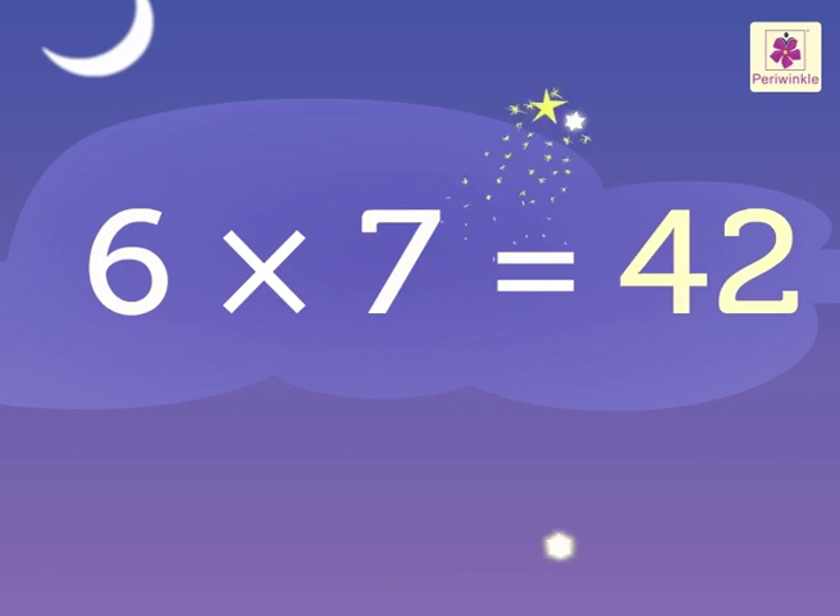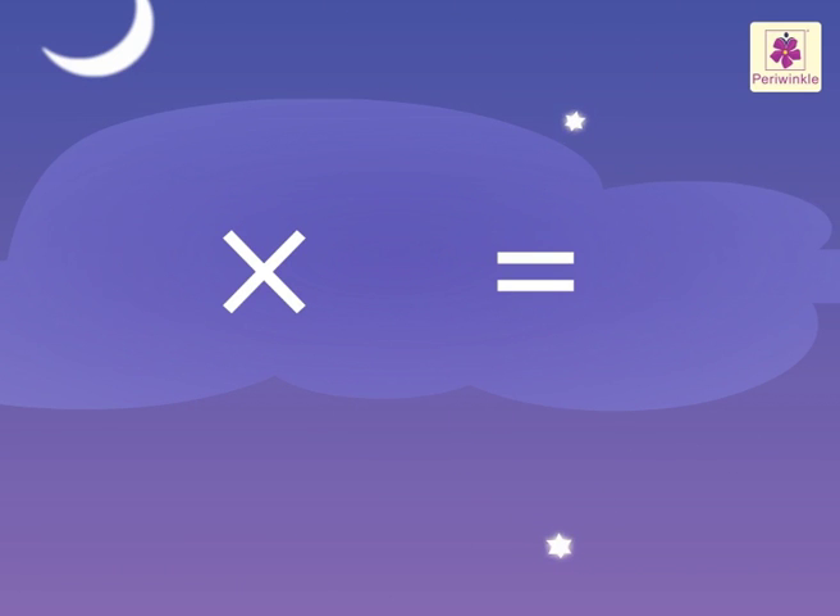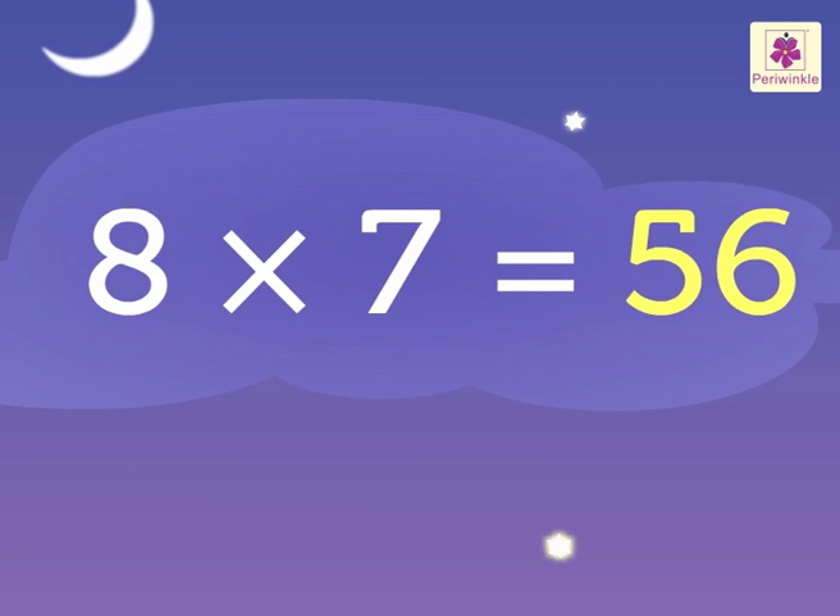Six sevens are forty-two. Seven sevens are forty-nine. Eight sevens are fifty-six.